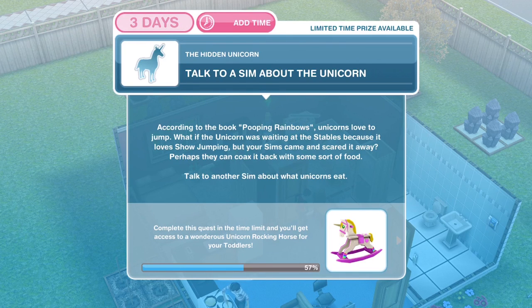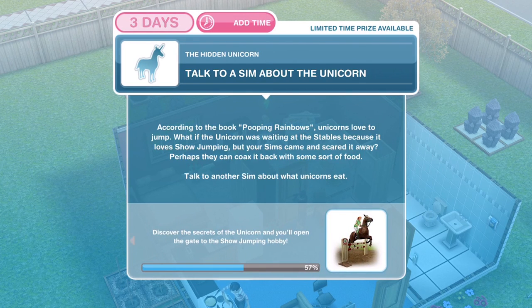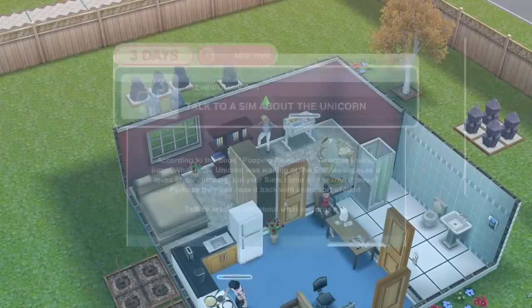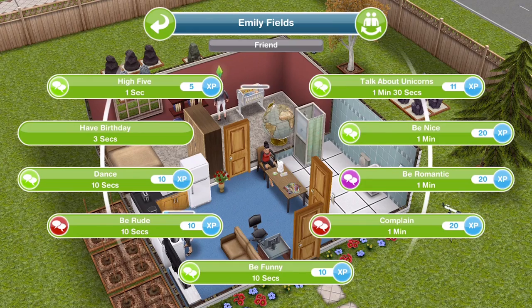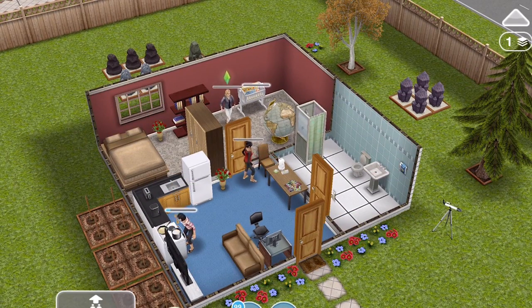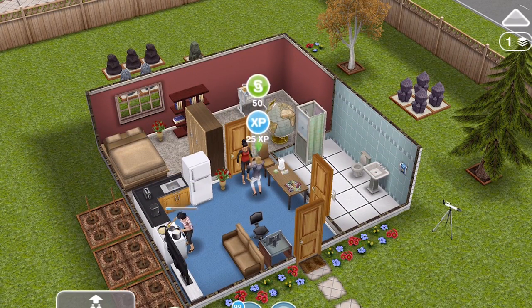Now we need to talk to a Sim about the unicorn. According to the book Pooping Rainbows, unicorns love to jump. What if the unicorn was waiting at the stables because it loves showjumping, but your Sim scared it away? Perhaps they can coax it back with some sort of food. Talk to another Sim about what unicorns eat — click on your other Sim and talk about unicorns for one minute and thirty seconds. We've finished talking to the Sim about the unicorn.